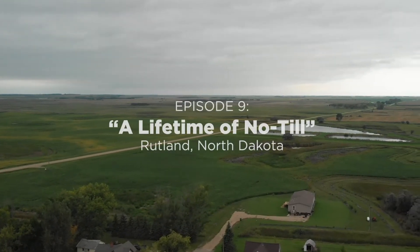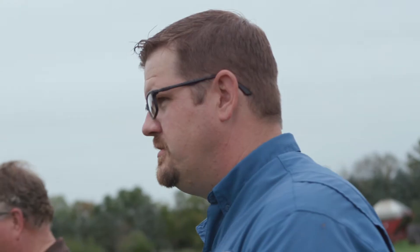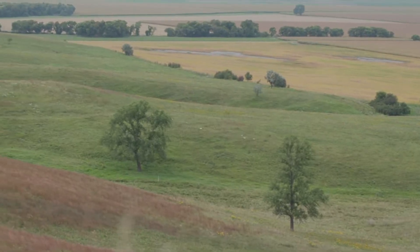This week's episode takes us to Rutland, North Dakota, where I met up with Joe Brekker of Brekker Farms. We're out here because we want to learn more about how you look at soil health and your journey into trying to improve your soil. Could you tell us about how you view the soil here, maybe a little bit of background on the soil, and how you view yourself as the steward of this land?